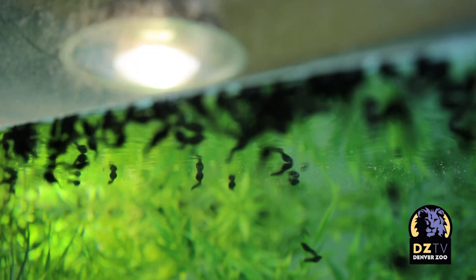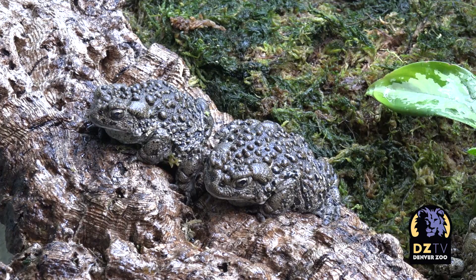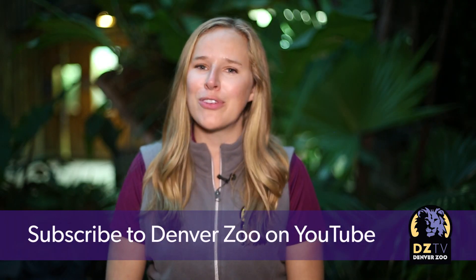Make sure to follow Denver Zoo on Facebook, Twitter, and Instagram for updates about the Boreal Toad Program. And for more stories like this, make sure to subscribe to Denver Zoo on YouTube.